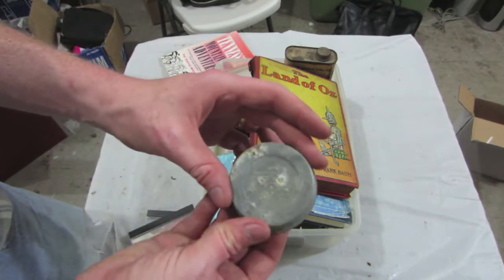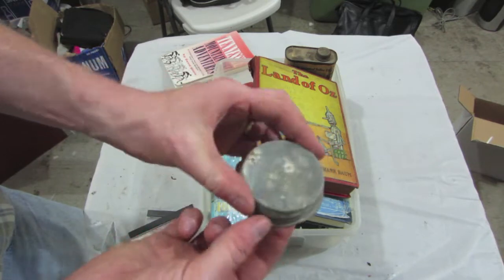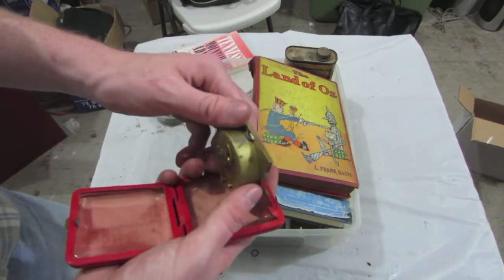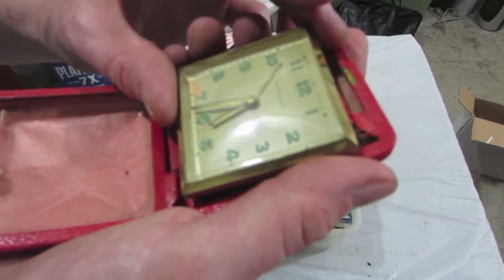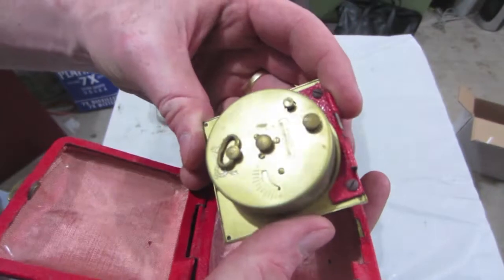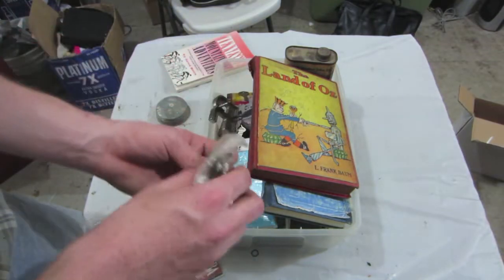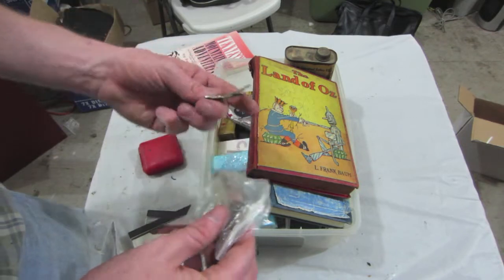We've got an old lid for a Ball canning jar. Broadway — what's this say — Germany. Oh my goodness, got a whole bunch of keys here.